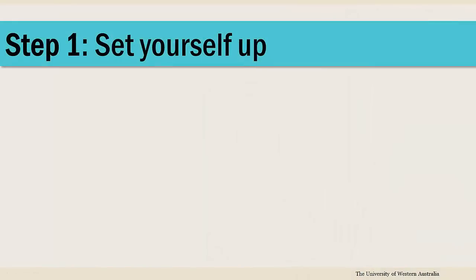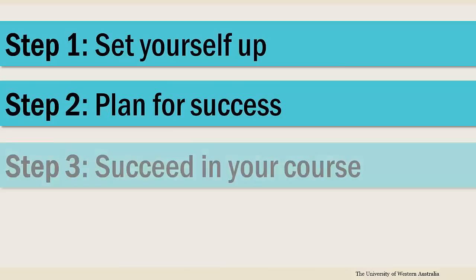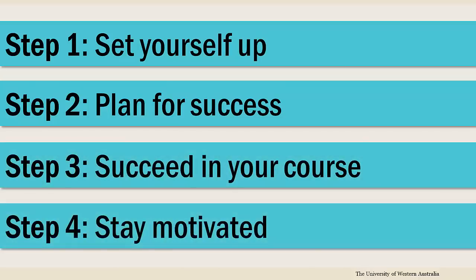You should set yourself up, plan for success, succeed in your course, and stay motivated throughout. Let's look at these in turn now.